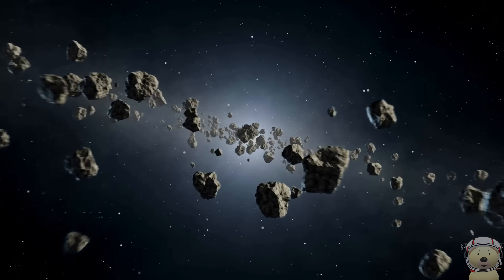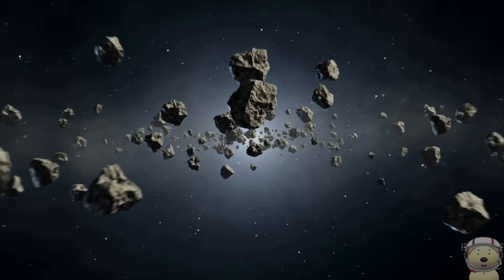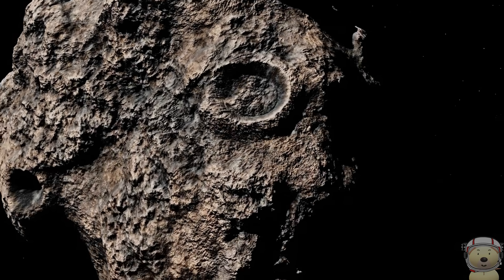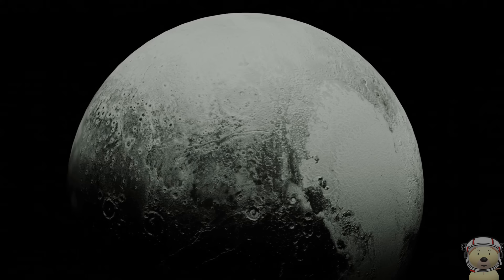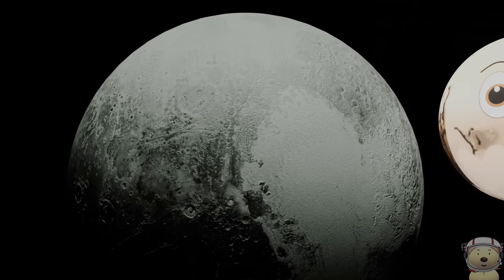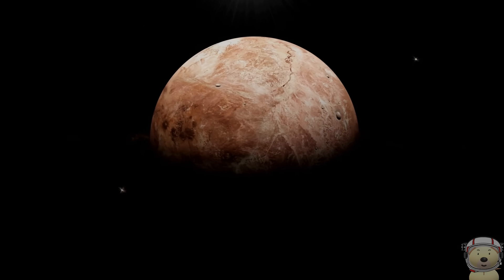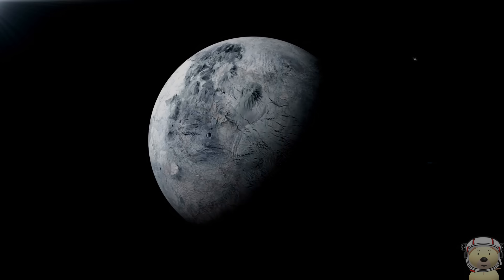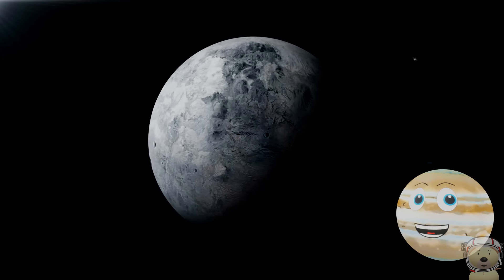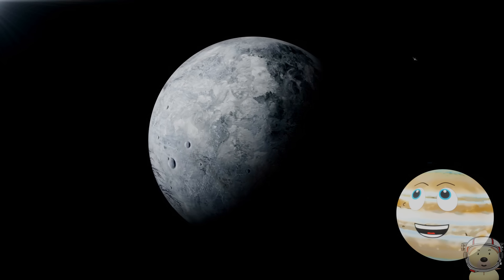Just beyond the orbit of Neptune, you will find the Kuiper Belt — a large area of small icy objects that orbit the Sun. You will also find dwarf planets Pluto, who used to be a planet, Haumea, Makemake, and Eris. Eris, being the furthest known dwarf planet, is about 9 billion miles away from the Sun.